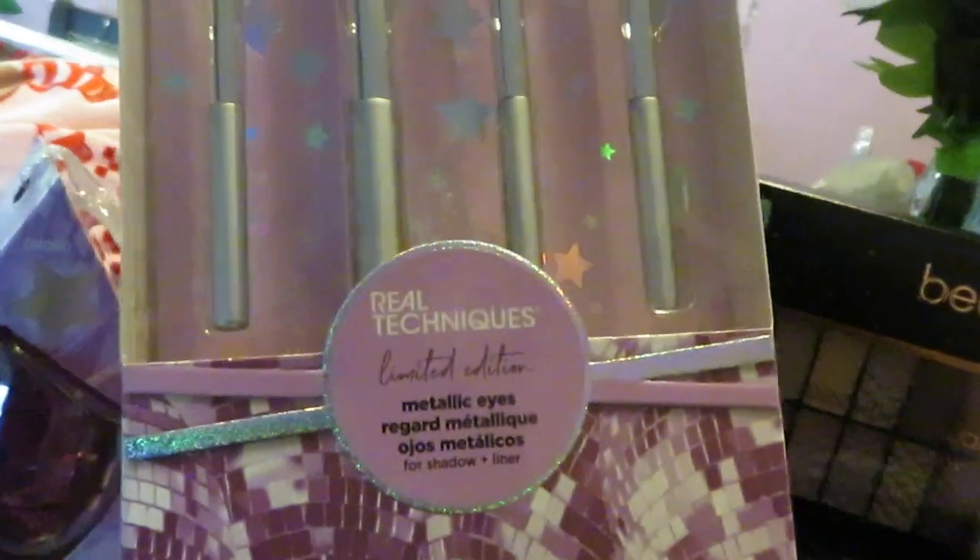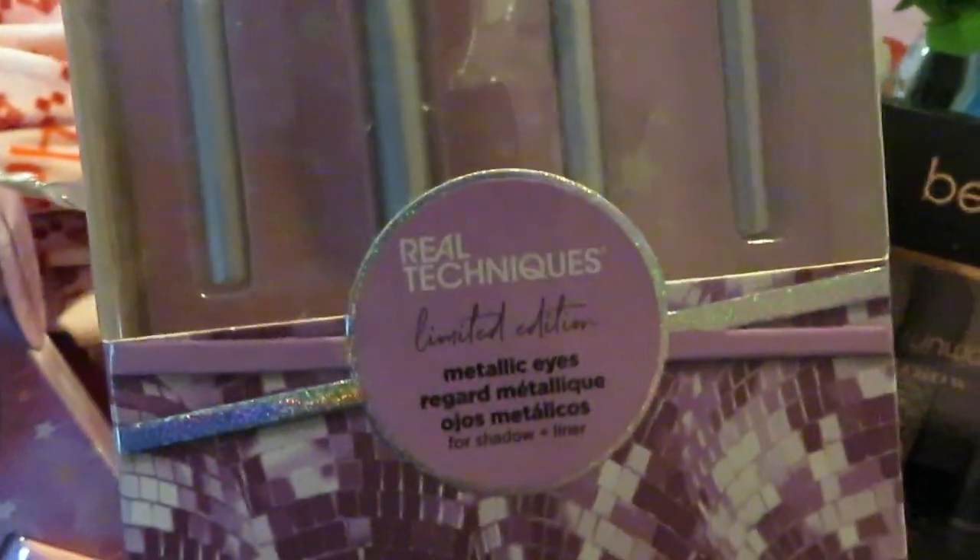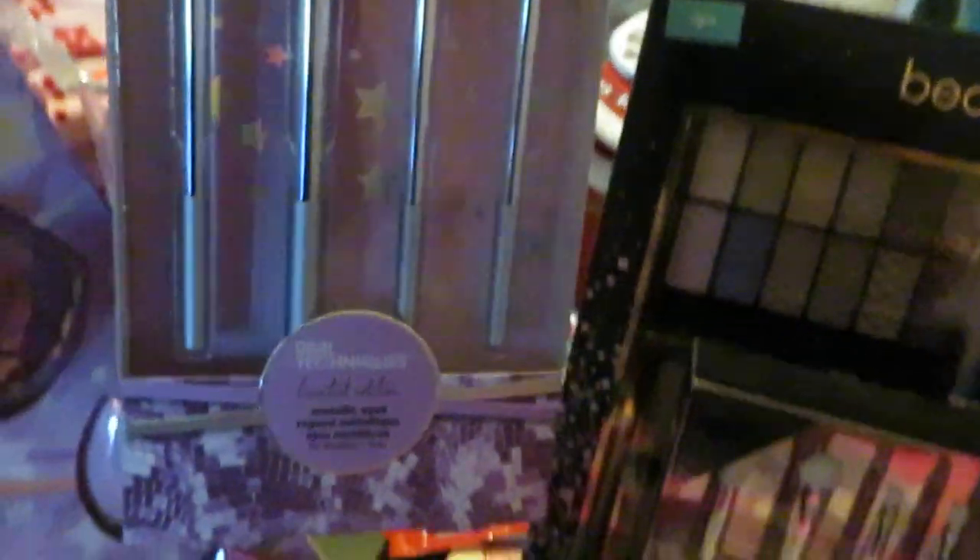We got some makeup brushes — you all know I love makeup brushes, you can never have too many. I got some Real Technique brushes and some elf brushes as well. Real Technique is a nice brand and I like their products.